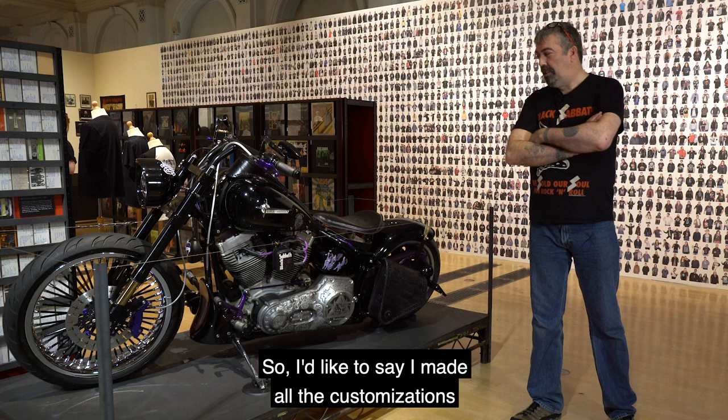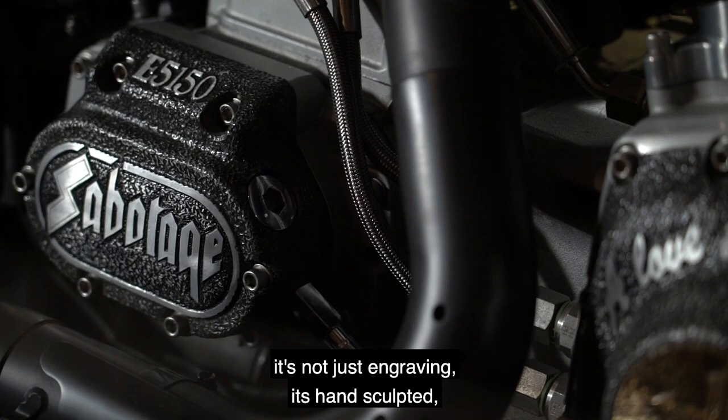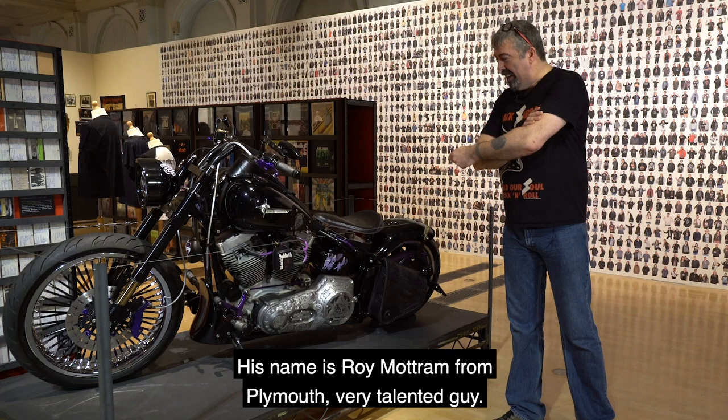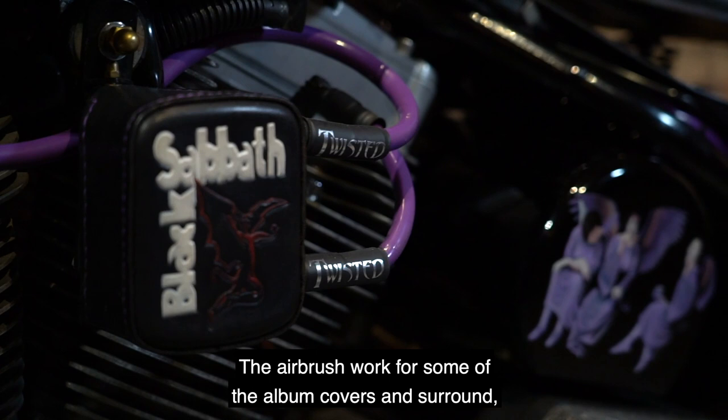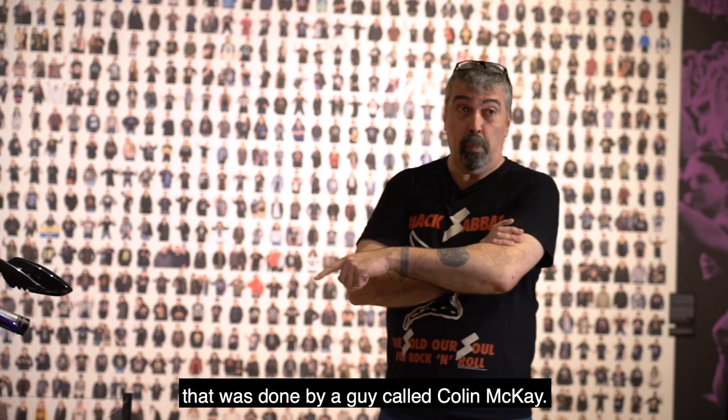I'd like to say I made all the customizations, but there's a lot of craftsmen and friends who helped out with this. All the engraving all over the bike — it's not just engraving, it's hand sculpted. It took the guy bloody ages. His name's Roy Mottram from Plymouth, very talented guy. The airbrush work for some of the album covers you see around was done by a guy called Colin McKay. He's a fantastic artist.